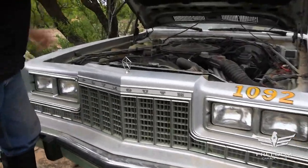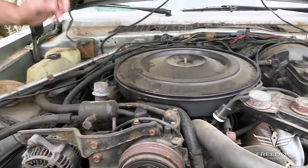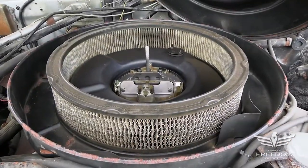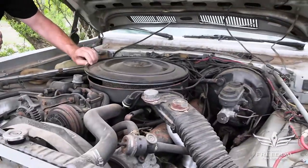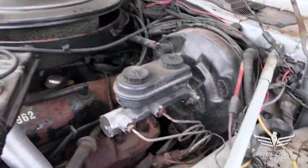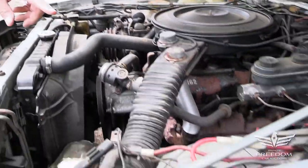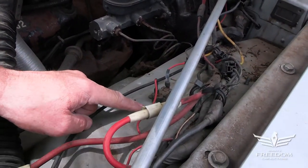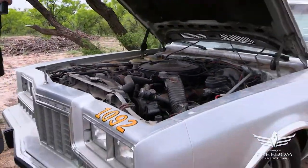Under the hood — there it is — the 318 four-barrel. 1988, no more 360s, so this is as big as it got: the 318 four-barrel. That's a Rochester Quadrajet, which was utilized by Chrysler Corporation even though it was a General Motors-type carburetor. We also have factory air conditioning, a smog pump, and factory power disc brakes. Being a police package, it has heavy-duty suspension. Something cool here: a tag that says 'special paint,' which is another factor confirming this is indeed a police vehicle.